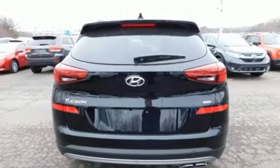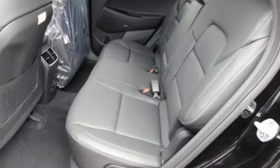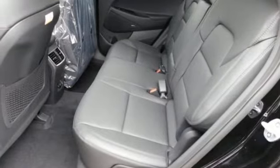Power heated mirrors. External memory control. Hands-free liftgate. Doors and push-button start proximity key. And automatic transmission.